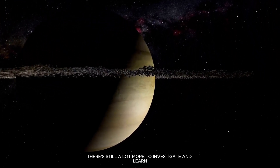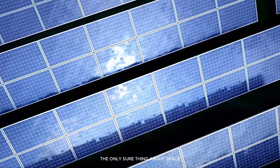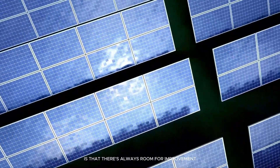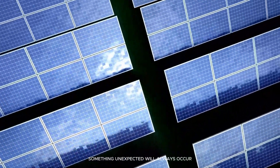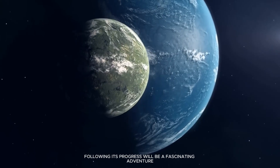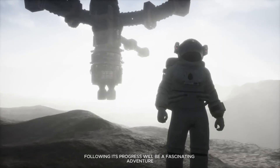There's still a lot more to investigate and learn. The only sure thing about space is that there's always room for improvement — something unexpected will always occur. Since Proxima is the closest star to Earth, following its progress will be a fascinating adventure.